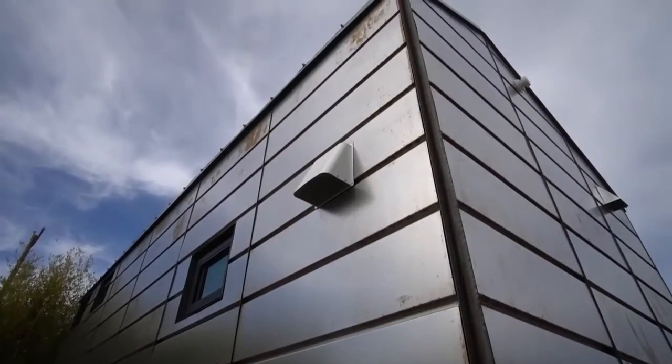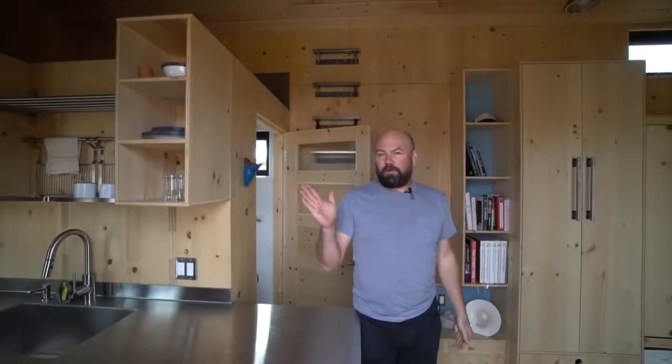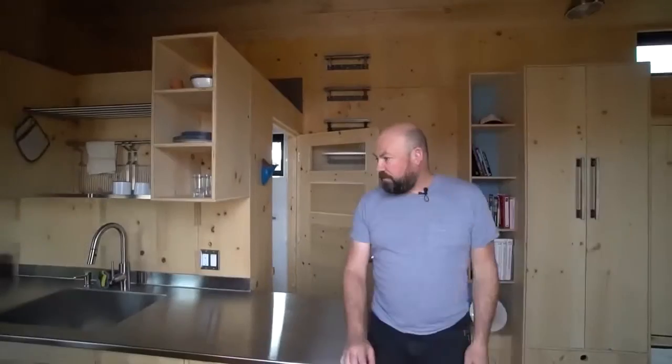Any time you have that kind of asymmetrical peaked roof, it's usually referred to as a saltbox. In our case, we did it both for architectural flair and also so that one side of the house would have exactly the right length for a standard solar panel. So the roof is set up to take a whole bunch of solar.